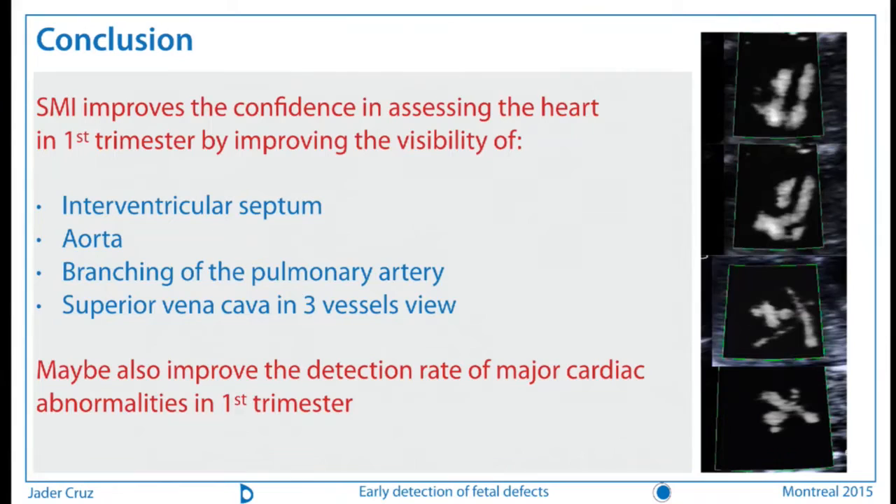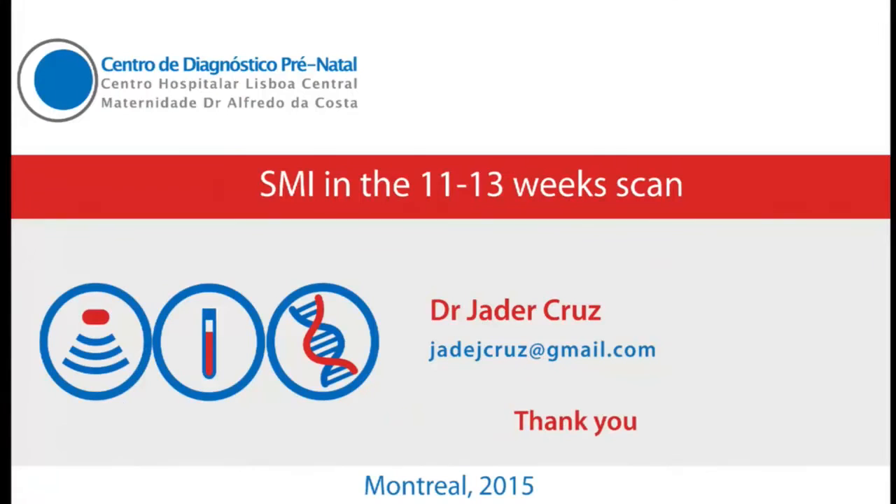In summary, SMI so far has improved confidence in assessing the heart in the first trimester because it improves visibility of: the interventricular septum in the four-chamber view, the aorta, the branching of the pulmonary artery, and the superior vena cava in the three-vessel view. It is possible that we will improve our detection rate for major cardiac abnormalities in the first trimester. Thank you very much for your time.